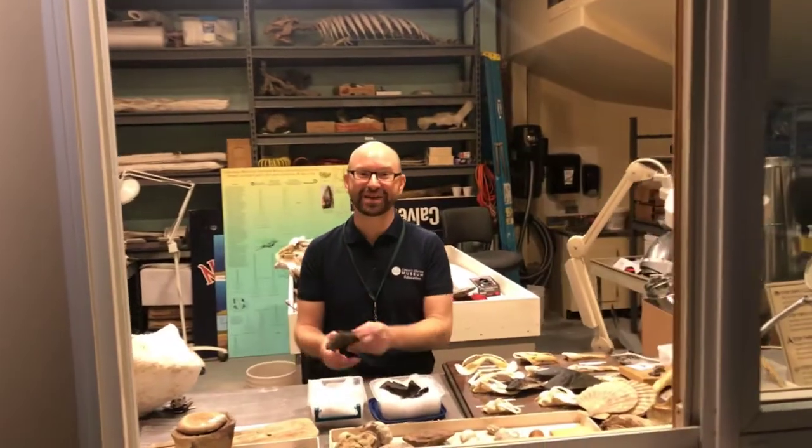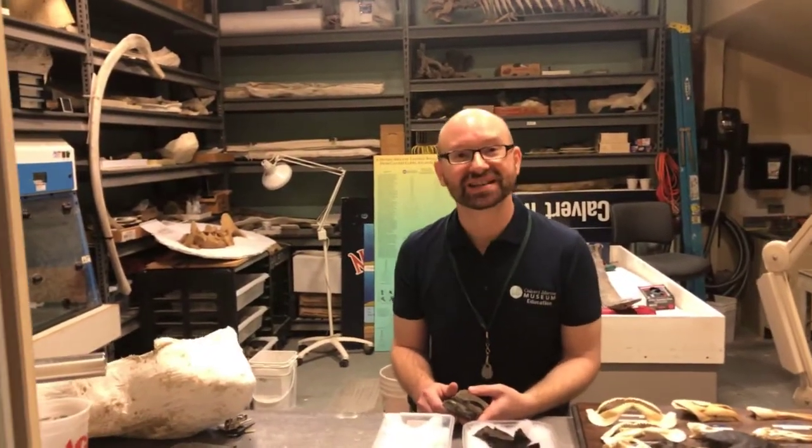Hi guys! Welcome to the Paleo Prep Lab. Today I'm taking a look at fossilized wood from the Chesapeake Bay.